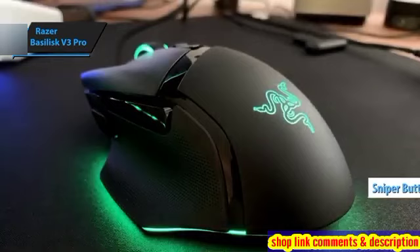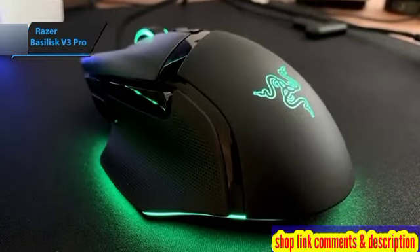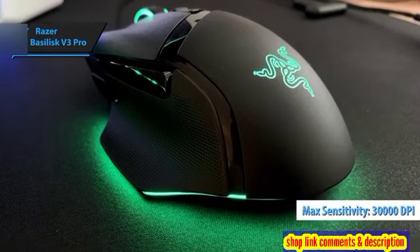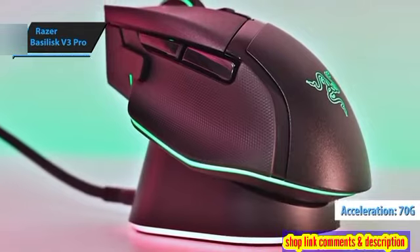Performance-wise, the Basilisk V3 Pro shines with a cutting-edge Focus Pro 30K optical sensor, boasting up to 30,000 DPI sensitivity, 750 IPS tracking speed, and 70G acceleration capability.